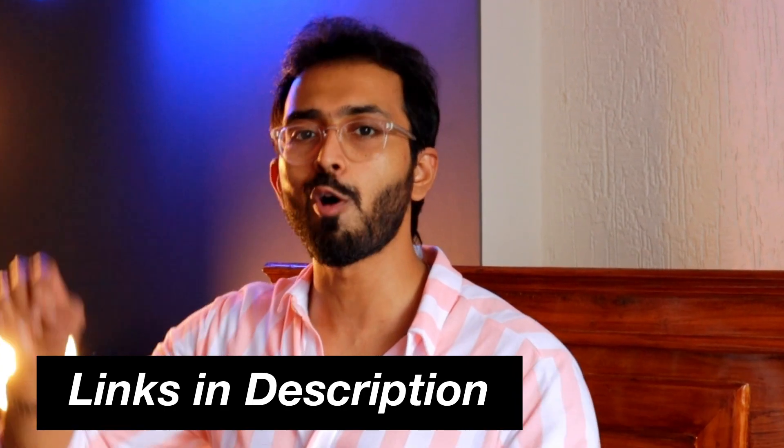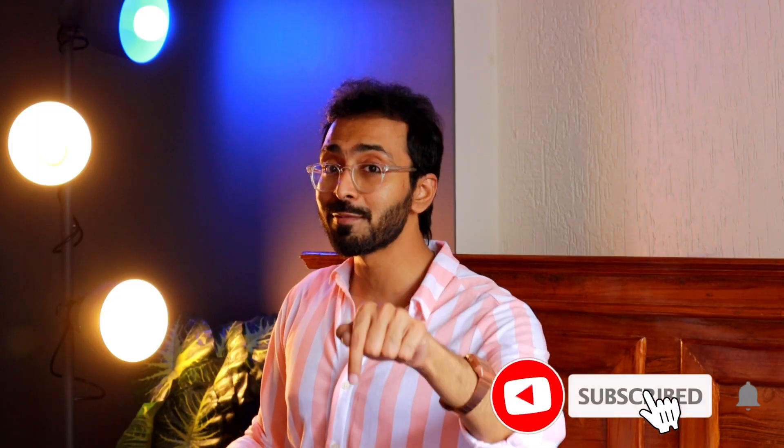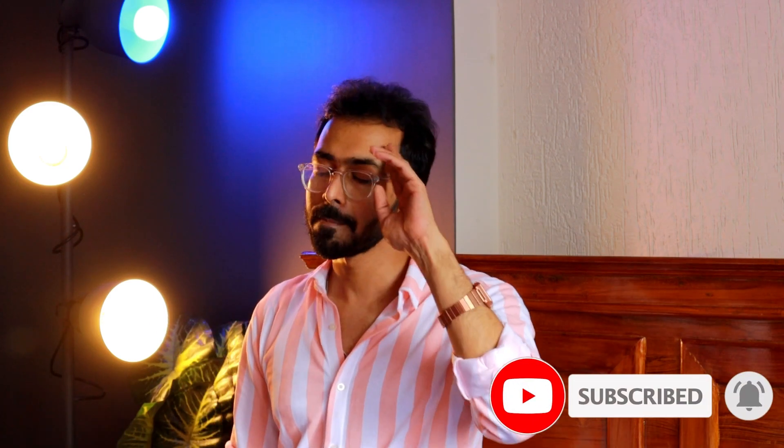I hope you guys like this video as much as I did — I absolutely love all these pieces. If you want to shop any of the pieces, all the links are down in the description below. Don't forget to like this video and subscribe to the channel for more content like this. That's it from me — see you in my next one.